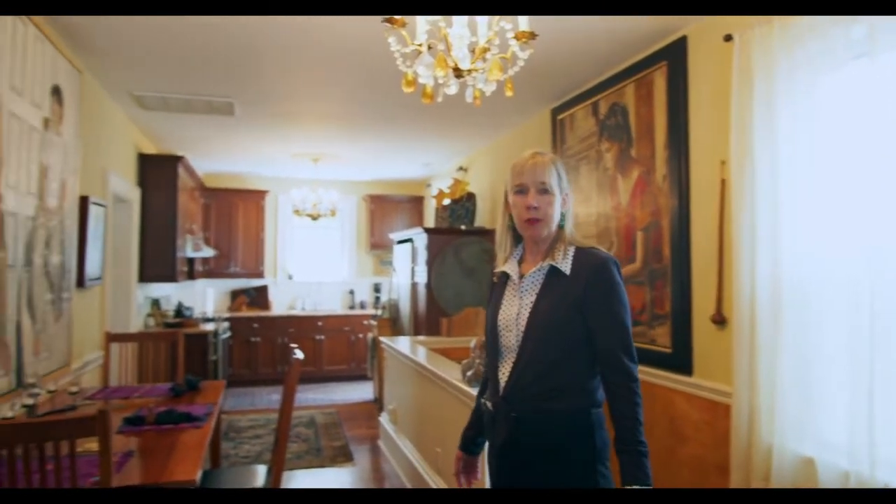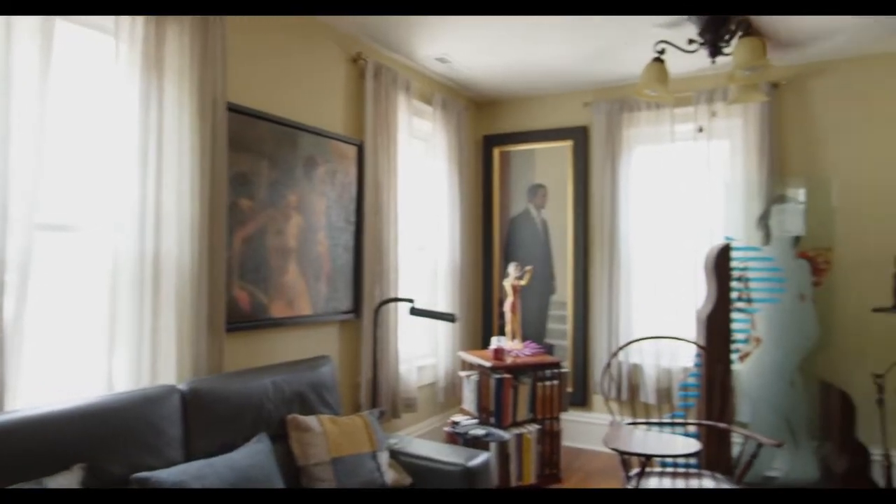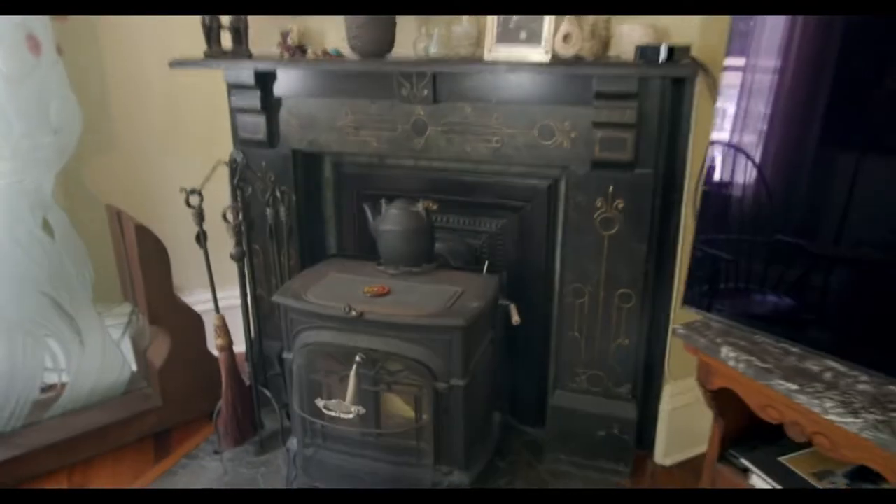Now we're at the top floor of this incredible home, which features a very open great room space. You have a large kitchen, an oversized dining area, and then it flows beautifully into the living room, which has a beautiful fireplace with a wonderful marble surround, including a wood stove.